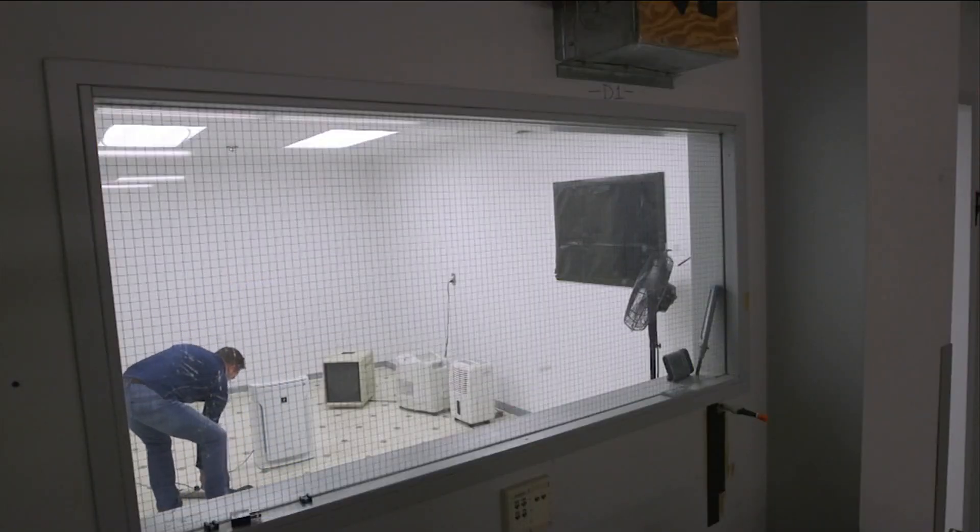For an air purifier to be effective, it must be able to consistently draw enough air to reduce the amount of particles which contain the virus that persist in the air.